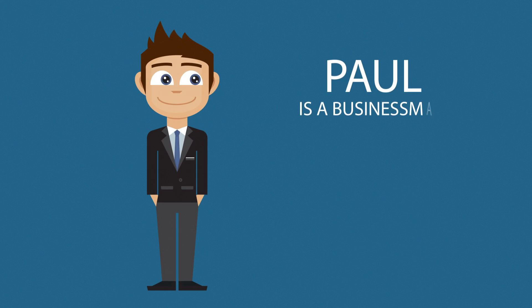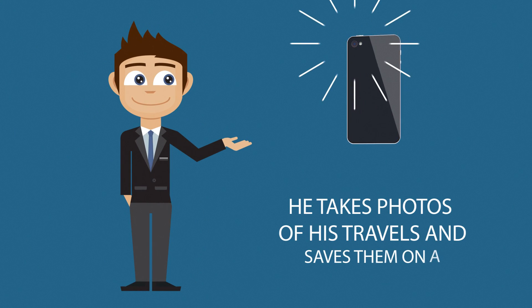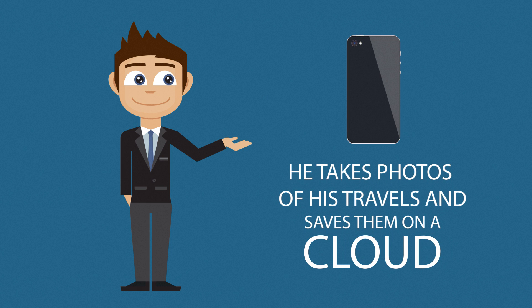This is Paul. He's a businessman. He takes photos of his travels and saves them on a cloud so that he can relive them at home and share them with his friends.